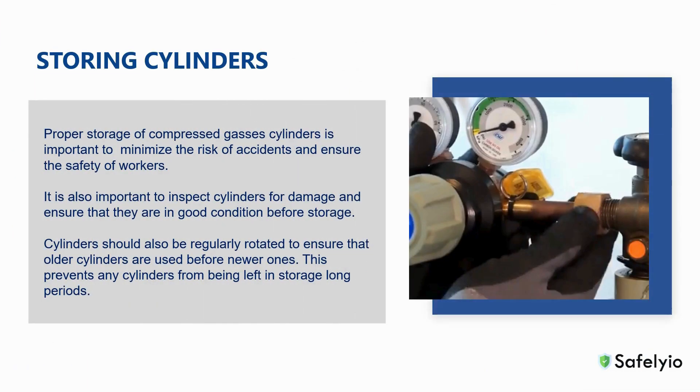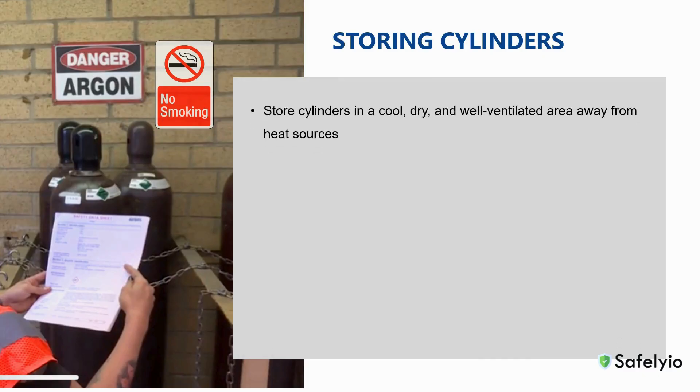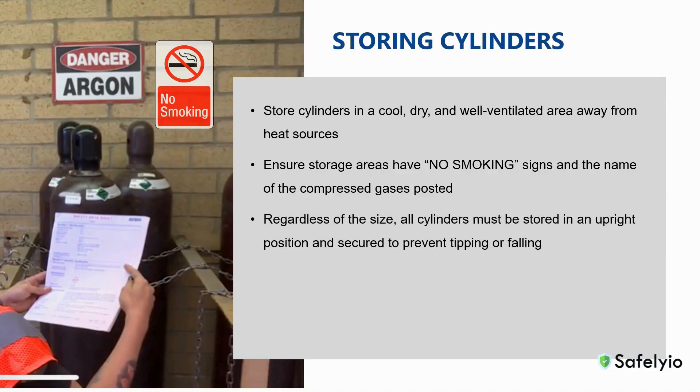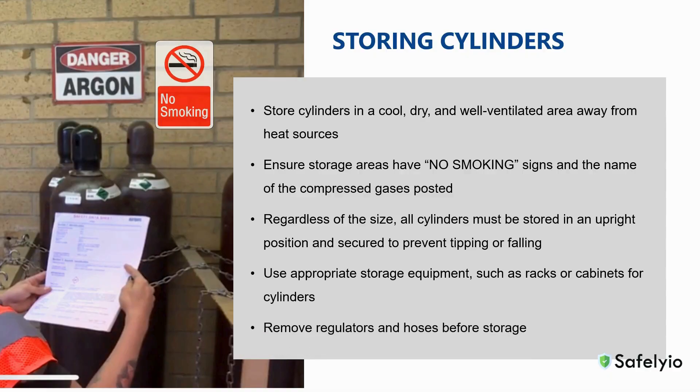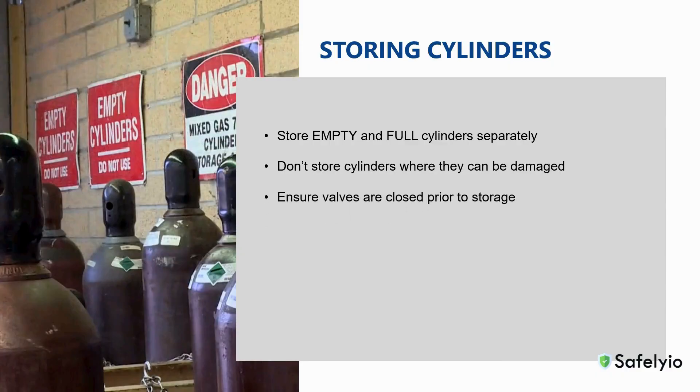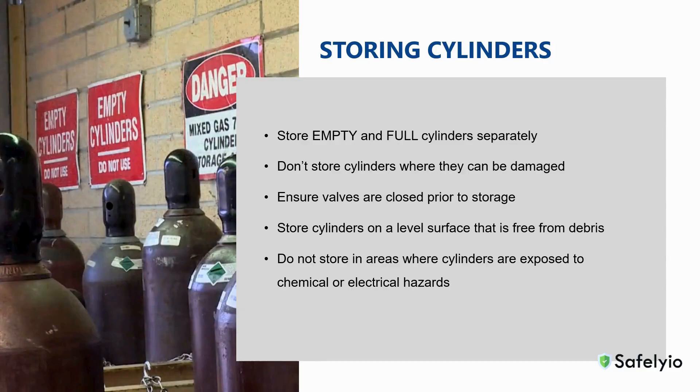The proper storage of compressed gases is important to minimize the risk of accidents and ensures the safety of workers. Always store cylinders in a cool, dry, and well-ventilated area away from heat sources. Ensure storage areas have no-smoking signs and the name of the compressed gases are posted. Store units upright and secured to prevent tipping or falling. Use appropriate storage equipment such as racks or cabinets. Always remove regulators and hoses before storage. Store empty and full cylinders separately. Don't store cylinders where they can be damaged. Ensure valves are closed prior to storage. Store cylinders on a level surface that is free from debris. And don't store cylinders where they are exposed to chemical or electrical hazards.